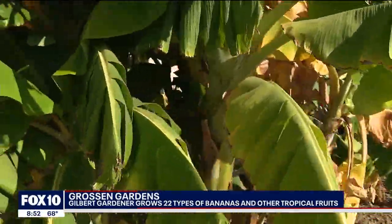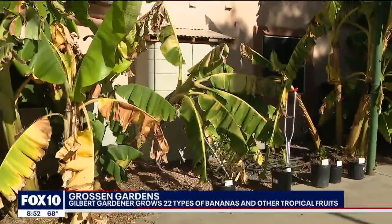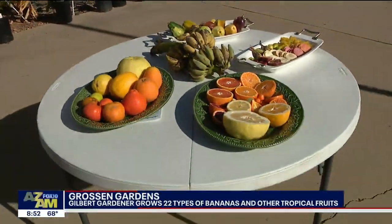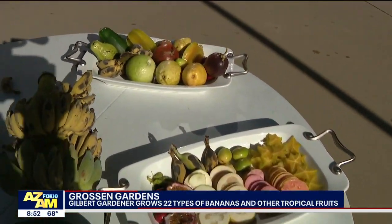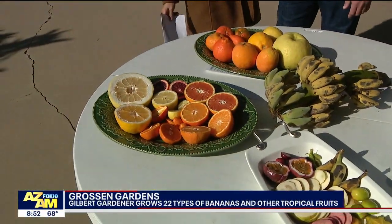There are all sorts of different ones — we're talking the Blue Java ice cream banana, the Cuban red. What's a Cuban red? The Cuban red is one that comes out as a red banana rather than a yellow banana. Now we're looking at this spread right here this morning, and these are all things that you've grown right here in your yard. That is correct.